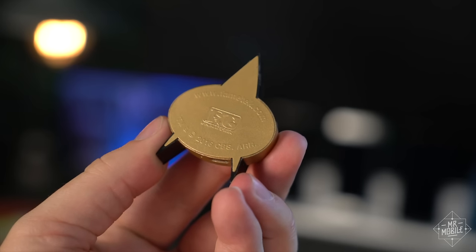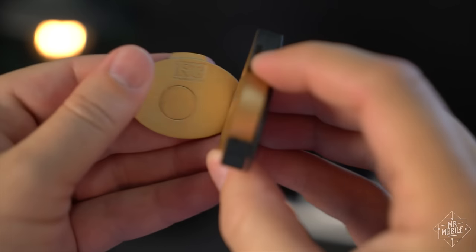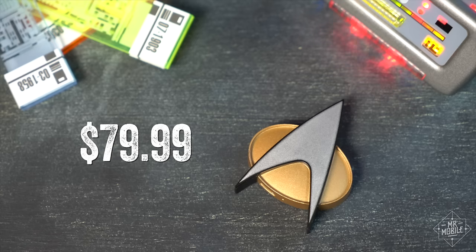At this point, my biggest hope is that later production batches will perform better. My review unit is one of the first off the line. I really wanted to love this thing. Part of me — the Comm Badge-captivated kid from 1991 — still does, and he might even spend 80 bucks on it despite the flaws. But he's dumb with money, and my job is trying to help you spend yours wisely.